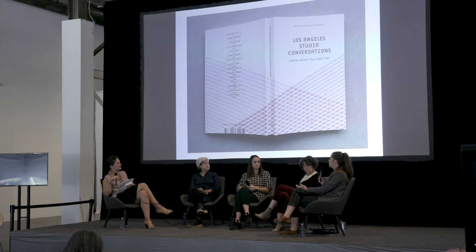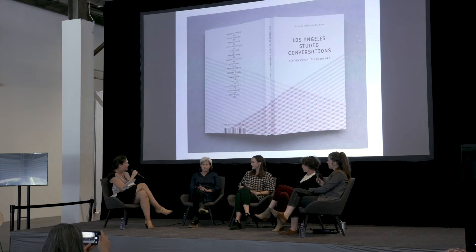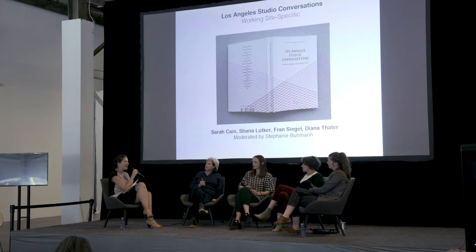For me, the whole point of working site-specifically is to be present and to create a space where the viewer then is more present with the work. Would you say that you have to be rather self-aware, settled in your language, secure in your language before you can get to that step — opening the work up to this open factor you cannot anticipate? I would imagine it takes some self-assurance to allow for this kind of outside question mark to be part of your practice.